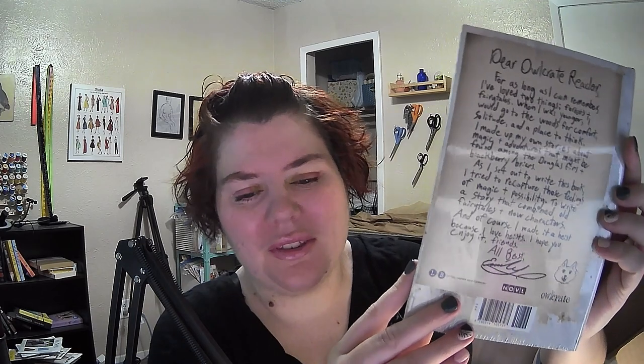And then we have the book, which is The Drowned Woods. Author of The Bone House by Emily Lloyd Jones. Oceans will rise and a kingdom will fall. That looks really cool. And the letter on the back says, 'Dear Owl Crate Reader. As long as I can remember, I've loved two things — forests and fairy tales. When I was younger, I would go into the woods for comfort, solitude, and a place to think. I made up my own stories about magic and adventures that might be found among the Douglas firs and blackberry briars. As I set out to write this book, I tried to recapture those feelings of magic and possibility to write a story that combined old fairy tales and new characters. And of course, I made it a heist, because I love heists. I hope you enjoy it, friends. All best, Emily Lloyd Jones.' That is so cool. There's the letter, and it's got a little puppy, which is super cute.